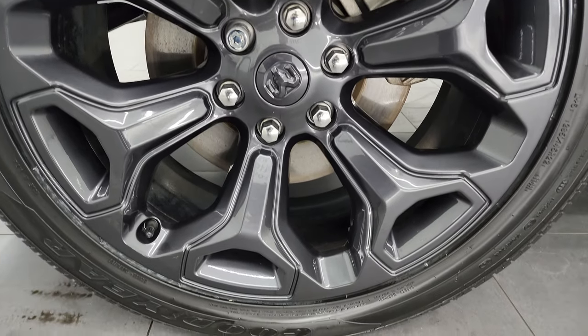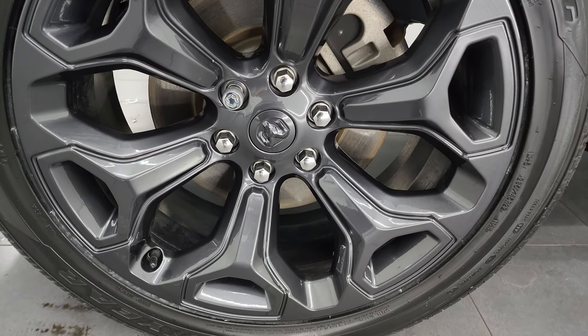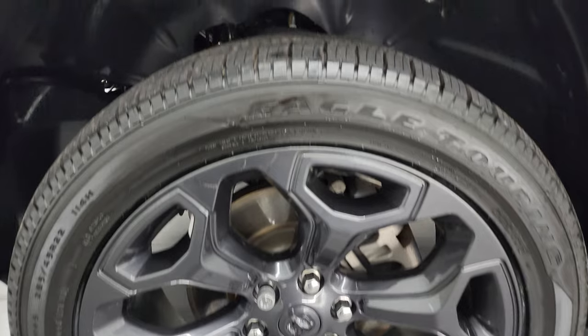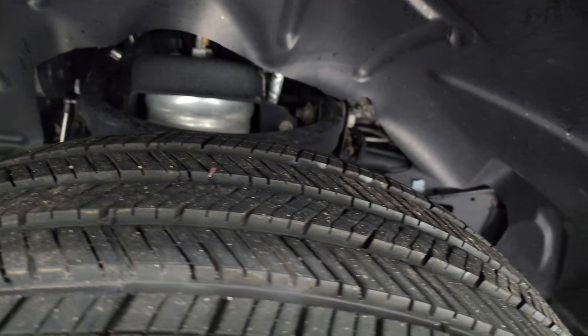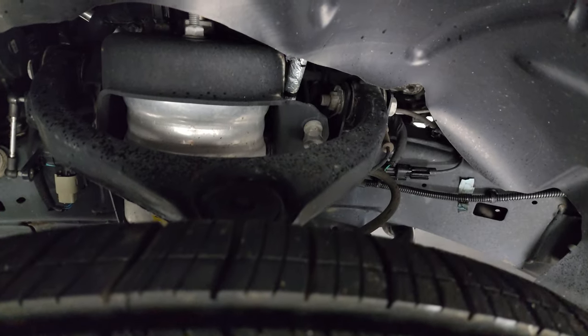This one comes with the 22-inch granite crystal painted alloy wheels, and these wheels are part of the black appearance package. It also has brand new Goodyear Eagle Touring 285-45R22 tires — brand new tires we put on during our safety inspection. You can still see the little wear knobs on there.